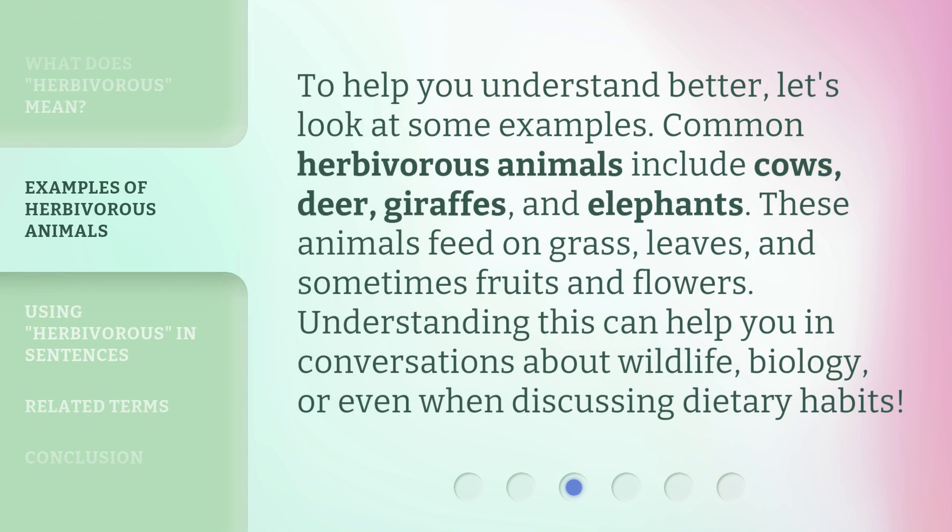To help you understand better, let's look at some examples. Common herbivorous animals include cows, deer, giraffes, and elephants. These animals feed on grass, leaves, and sometimes fruits and flowers. Understanding this can help you in conversations about wildlife, biology, or even when discussing dietary habits.